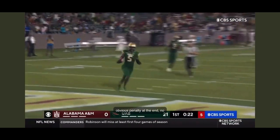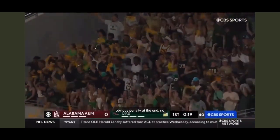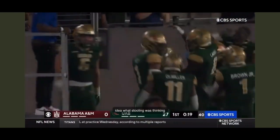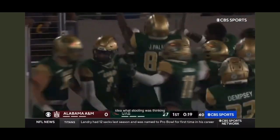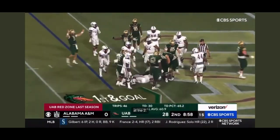All the way — 76 — and off to Lee Witherspoon, second effort, give him the touchdown.